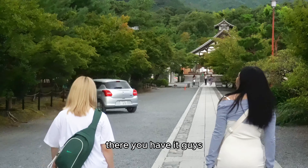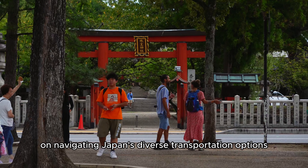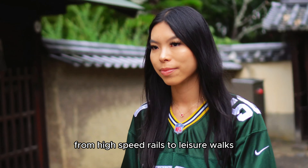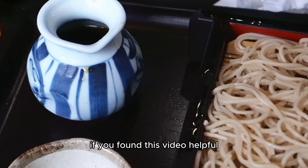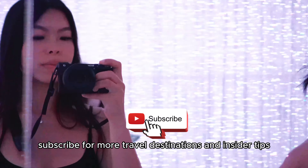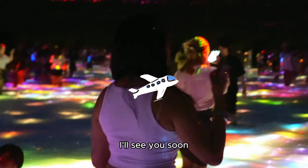There you have it — a comprehensive guide on navigating Japan's diverse transportation options. From high-speed rails to leisure walks, Japan has something for everyone. If you found this video helpful, don't forget to give it a thumbs up, subscribe for more travel destinations and insider tips, and be sure to leave any questions or comments below. Travel safe and until next time, I'll see you soon.